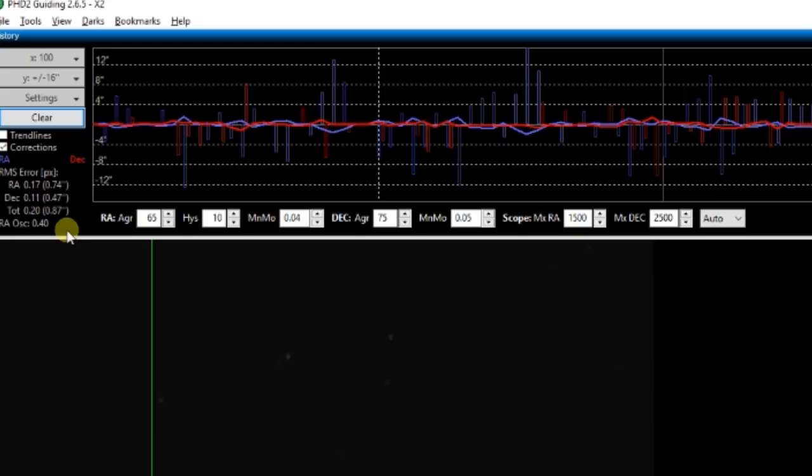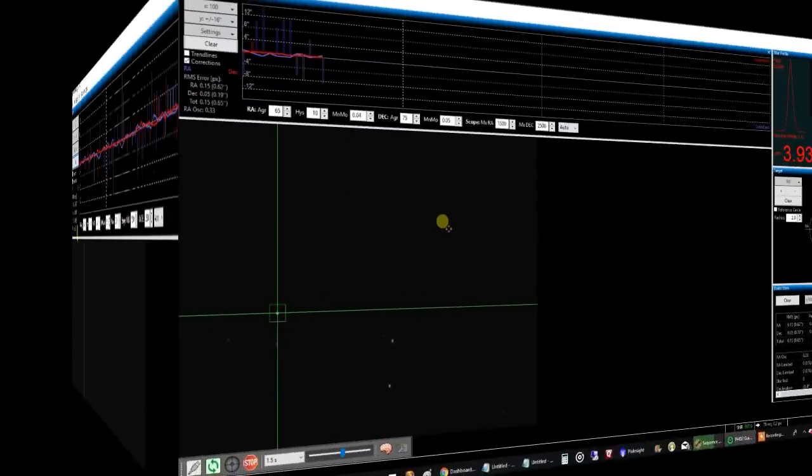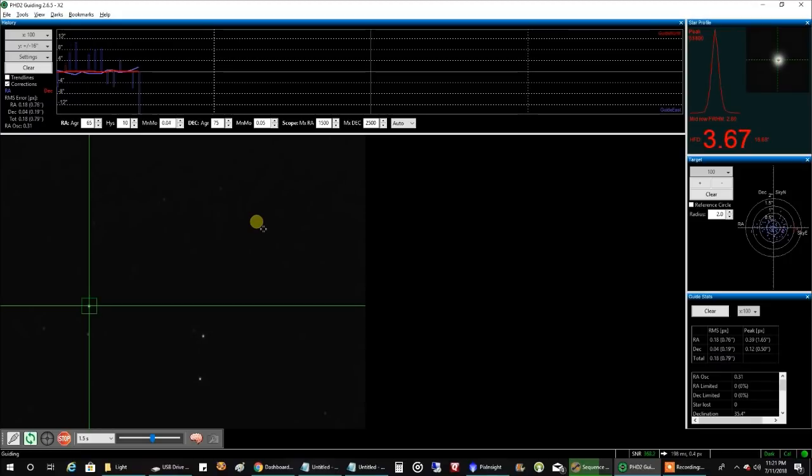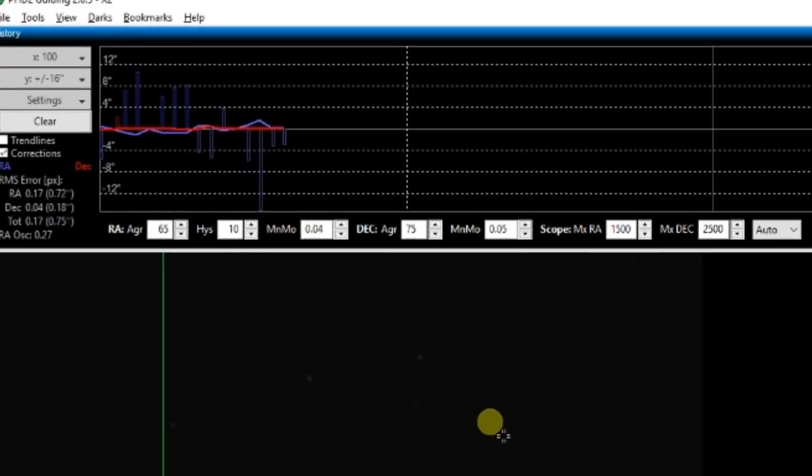And that's all I've got to share for now, so I will see you later. I'm back again looking at PHD2, and my guiding looks like it's finally performing the way I thought it would. I'll settle for the 0.7 range — that's pretty good for me lately. It's reading 0.73, 0.72 — good, keep going down, I like it.